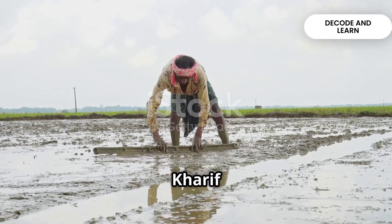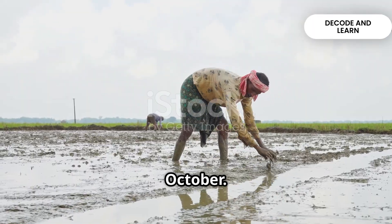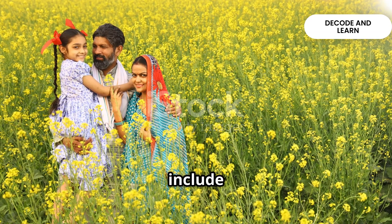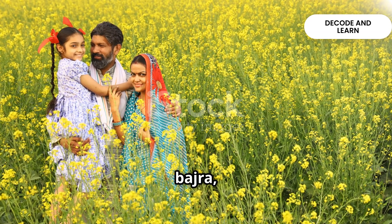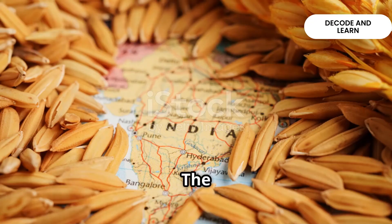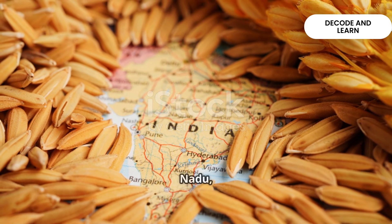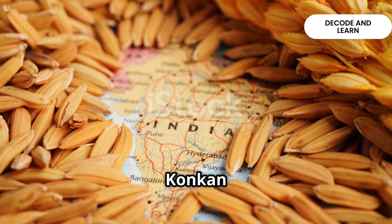Next, we have the Kharif crops. These are sown with the onset of the monsoon and harvested around September to October. The main Kharif crops include paddy, maize, jowar, bajra, tur, moong, urad, cotton, jute, groundnut and soybean. The key rice growing areas are Assam, West Bengal, Odisha, Andhra Pradesh, Telangana, Tamil Nadu, Kerala and Maharashtra's Konkan coast.